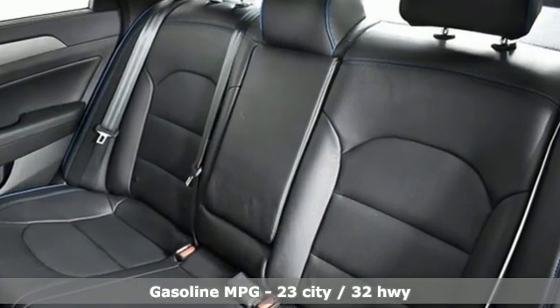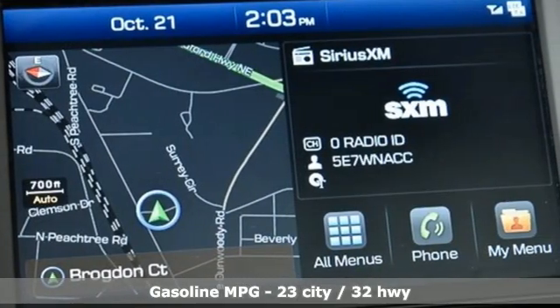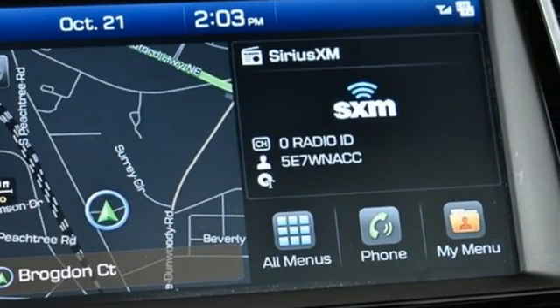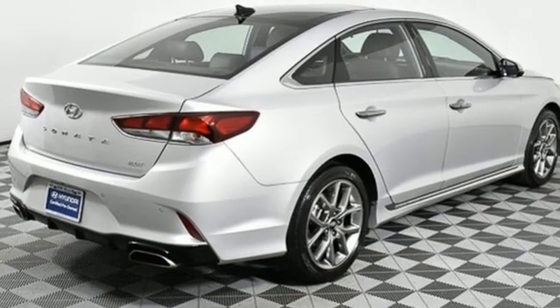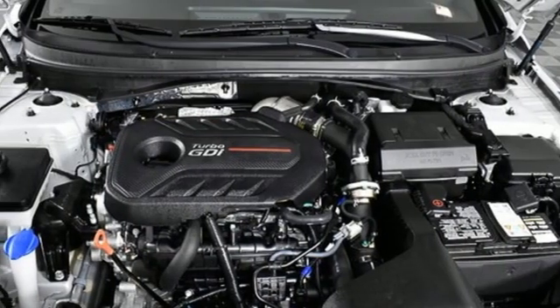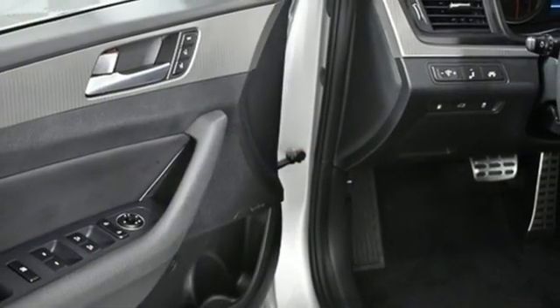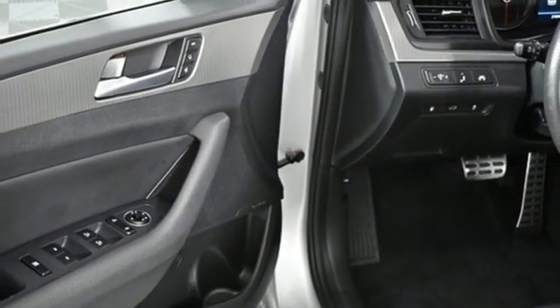Integrated navigation system, memory exterior door mirror settings, front heated and ventilated leather bucket seats, rear parking sensors, inductive device charging, dual zone climate control, intercooled turbo inline four-cylinder engine, hands-free liftgate, sports suspension and automatic transmission.